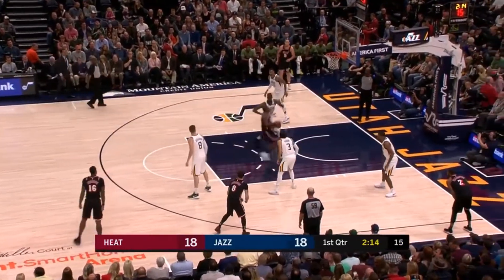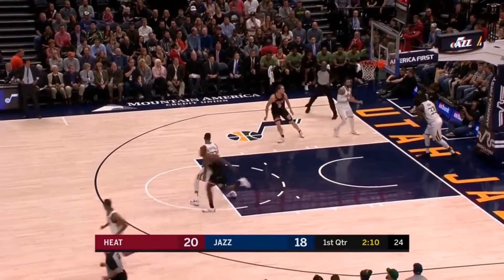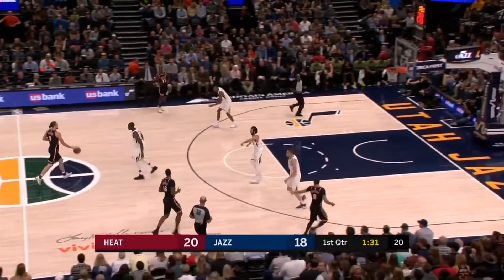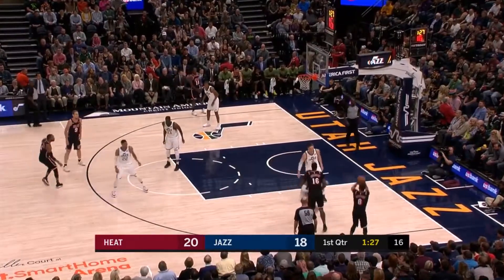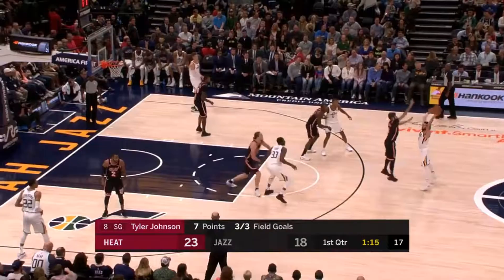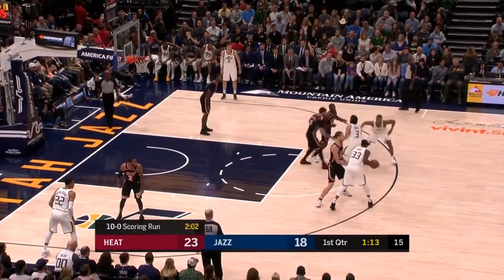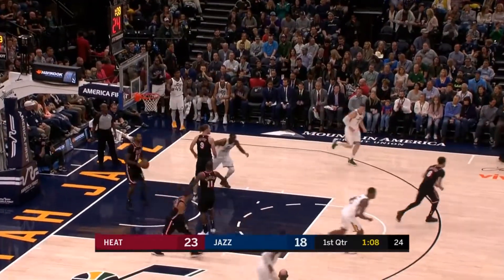The matchup against waiters — nice play by Dion, he went right at the big man. Ellington with good defense. James Johnson hands it off to Tyler — that's happened before. The Heat get a big lift off the bench. Miami has been an excellent first-quarter team this season.